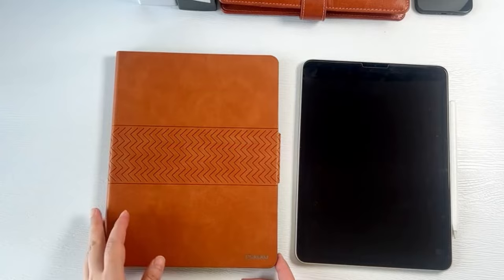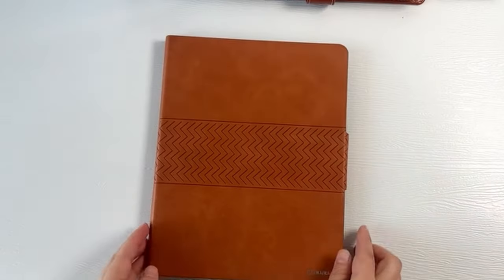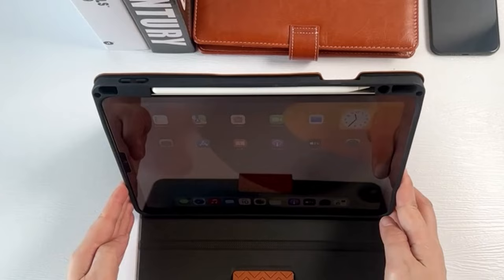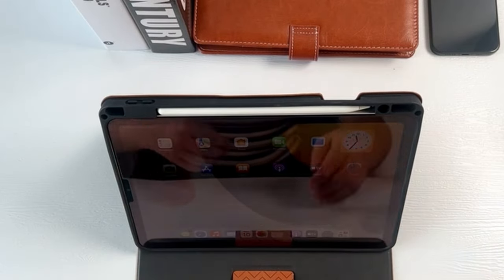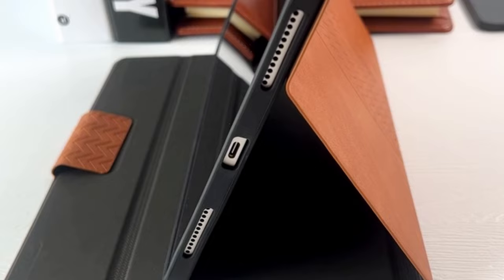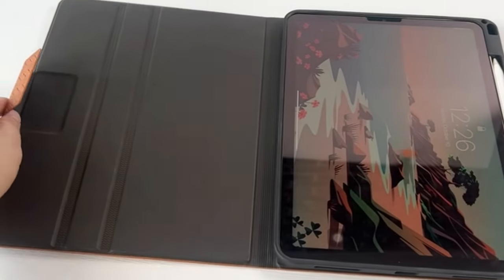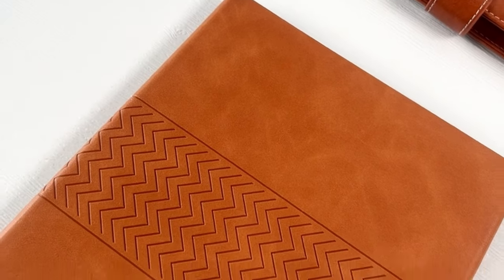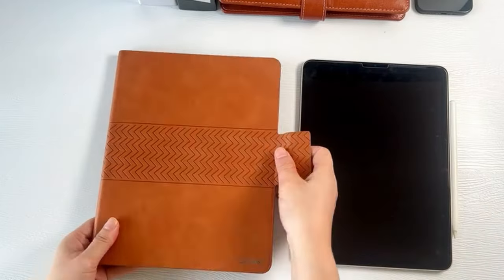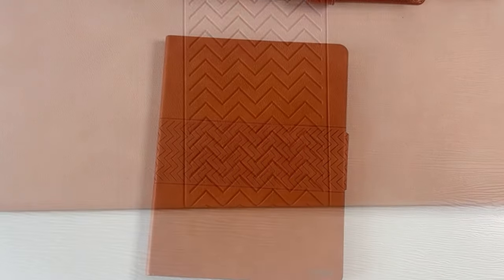At number four is the Auaua case for iPad Pro 12.9 inch, which boasts an integrated embossing process providing both aesthetic appeal and a non-slip texture that enhances grip and comfort while reducing the risk of accidental drops. With a range of rich color options available, you can personalize your device to suit your style preferences.